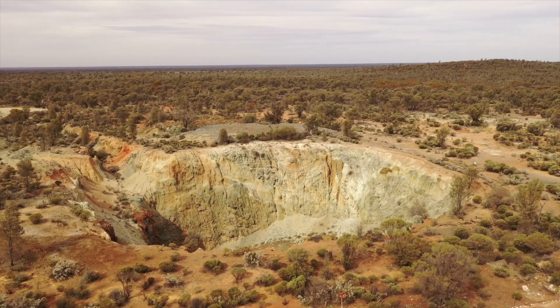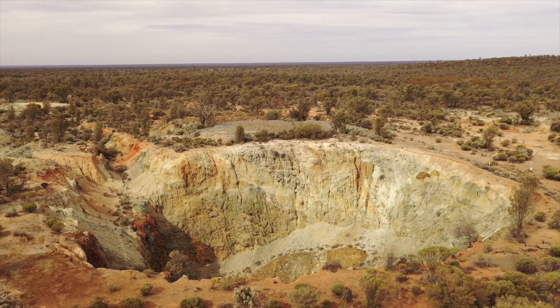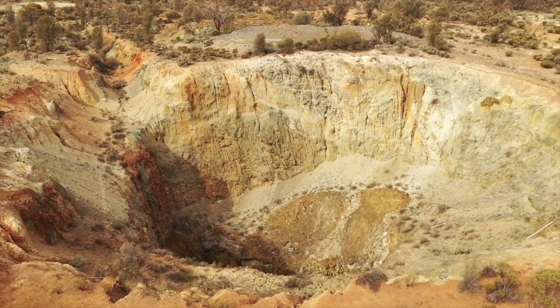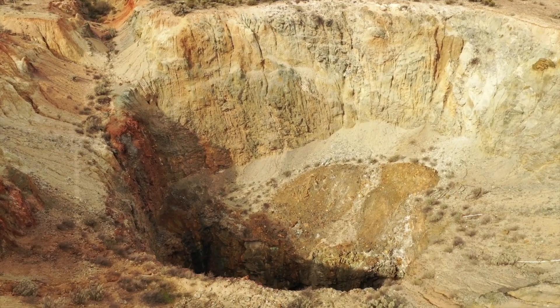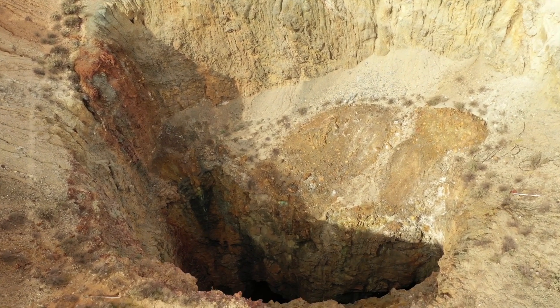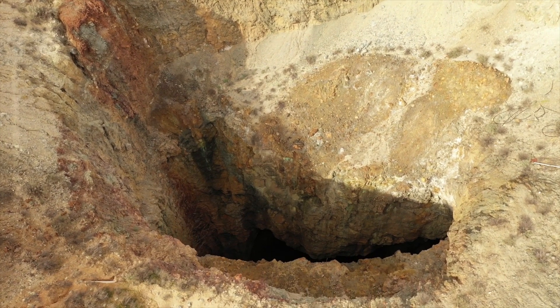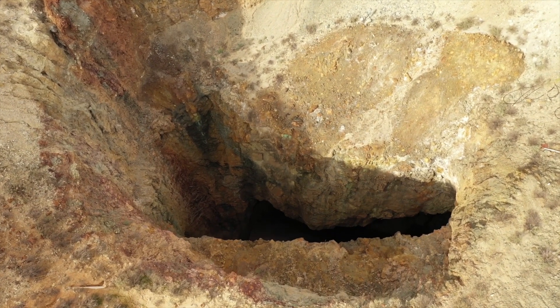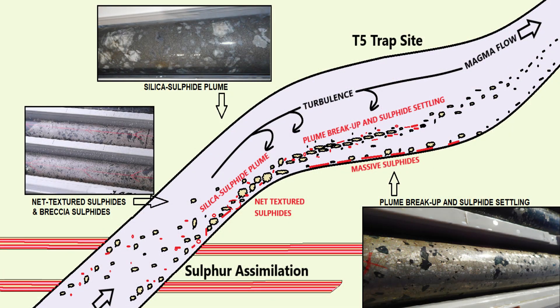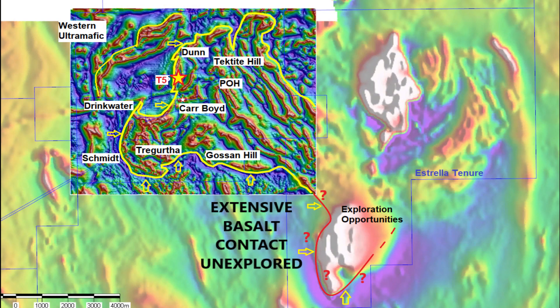The Carboid complex has been heavily explored for 50 years — so why should we be any different to any other explorer? Nowadays we understand a lot more about intrusive nickel deposits, particularly what we call the basal contact. With nickel deposits, gravity is our friend, and nickel sulphides will always tend to settle on the lowest point. We've put a lot of science into understanding what the orientation of this intrusion was when the nickel was first laid down. Now that we understand that, we know what we call the base of contact — the most prospective part of the Carboid complex — and we've mapped some 30 kilometres of it.